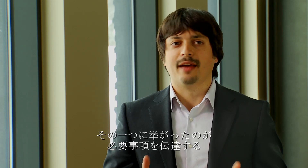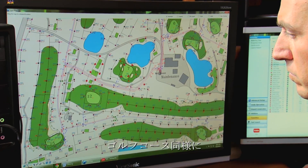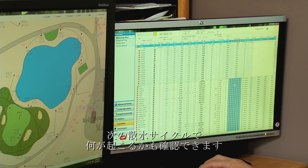When we were designing Lynx, we asked the superintendents what they needed. One thing they told us was they would like a central control software that tells them what they need to know. And that's what Lynx does — it organizes the information in one place, organized the way a golf course is organized, by hole and by area. It's easy to check what will happen during the next watering cycle.